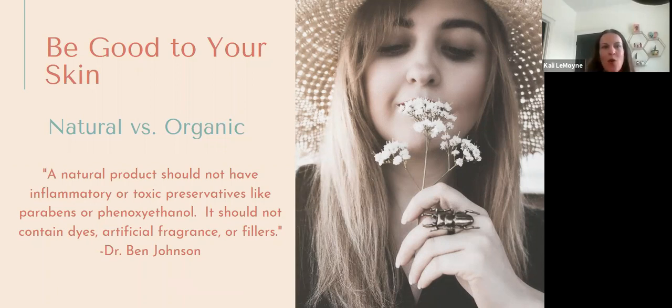Natural versus organic: a natural product should not have inflammatory or toxic preservatives like parabens or phenoxyethanol, and should not contain dyes, artificial fragrance, or fillers. 'Organic' is the government's way of making some money — it's not super regulated, and companies can even just put the organic label on it if they pay enough. The cosmetic industry just isn't really regulated, period. Even 'natural' can be tough because of the cost to obtain the product — they could say it's natural but it's not really, and it can actually cause harm.